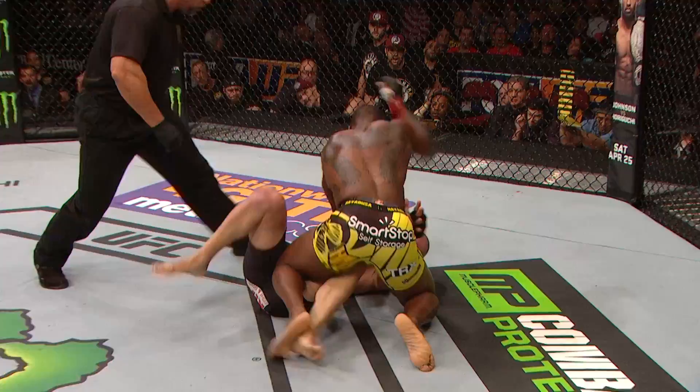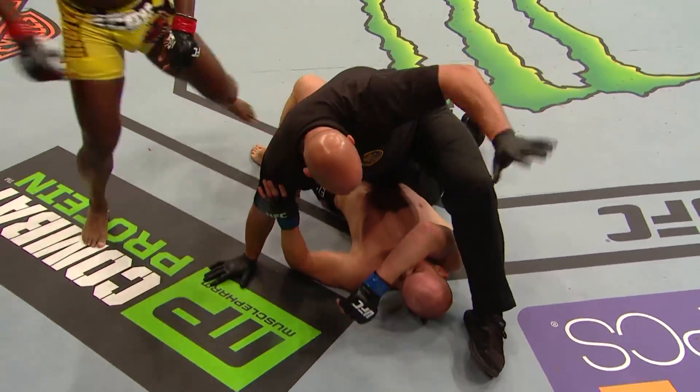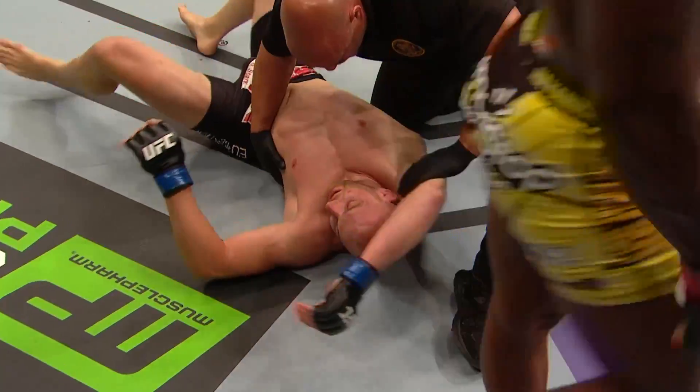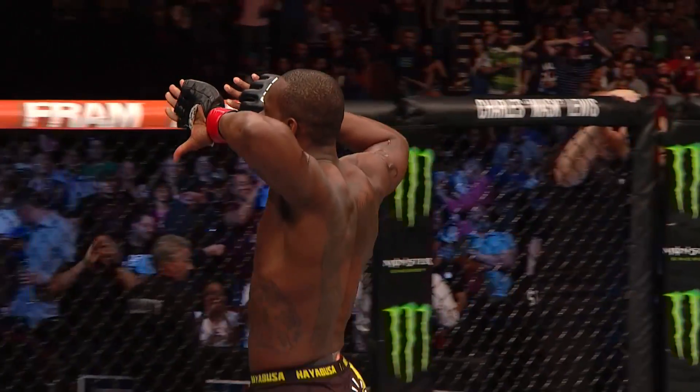Cummins is hurt, he's hurt. Trying to finish it right here. That's it, that's it — whoa. Cummins, OSP finishes Patrick Cummins. Wow.